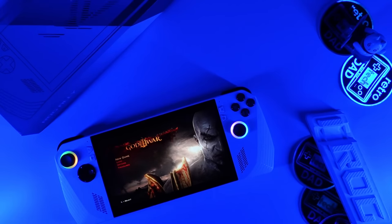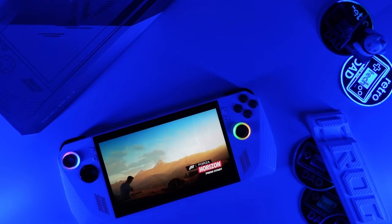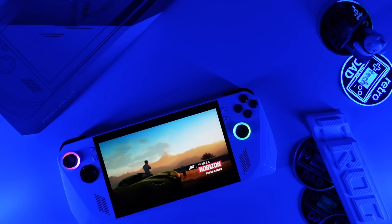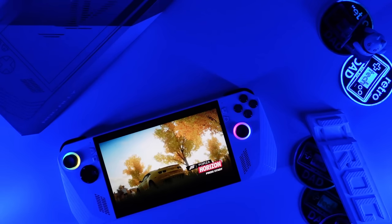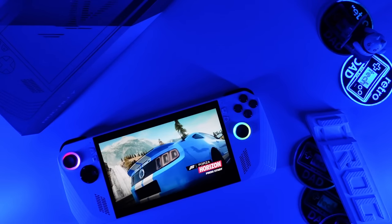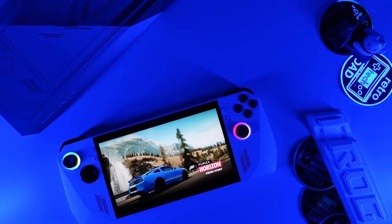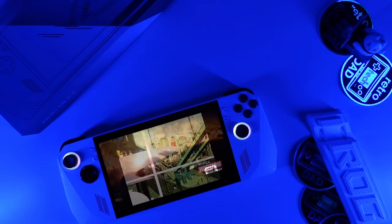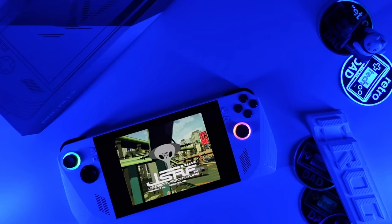The handheld PC market just keeps on fire, and this time around we have one of the largest PC vendors, ASUS, stepping into this segment for the first time ever with the Windows-based ROG Ally, powered by AMD's Z1 Extreme APU announced on April 1st of this year. There is no doubt excitement for what this could mean for the future of x86-based handhelds, and with it a potential for a new wave of competitors to enter the space.